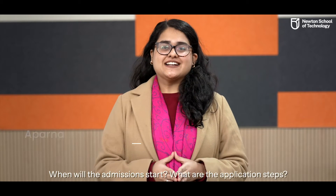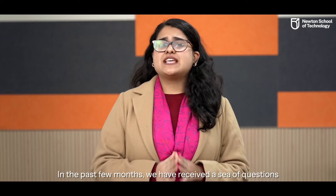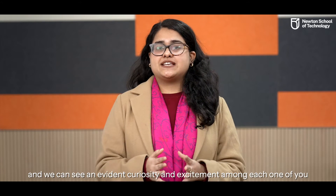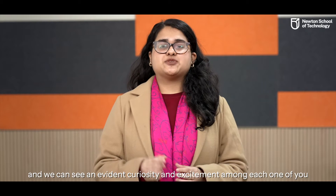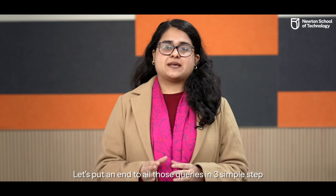When will the admissions start? What are the application steps? Will there be a personal interview? In the past few months, we've received a sea of questions about the admissions process of Newton School of Technology. And we can see an evident curiosity and excitement among each one of you. Let's put an end to all those queries in three simple steps.